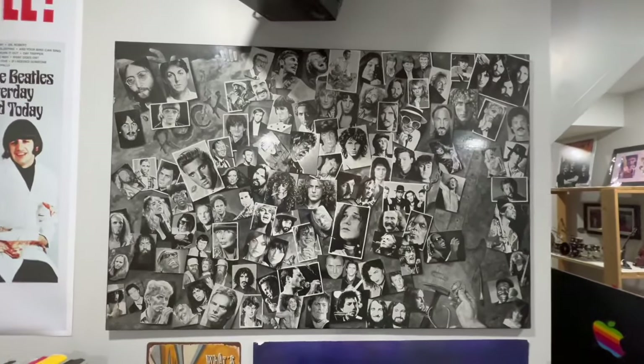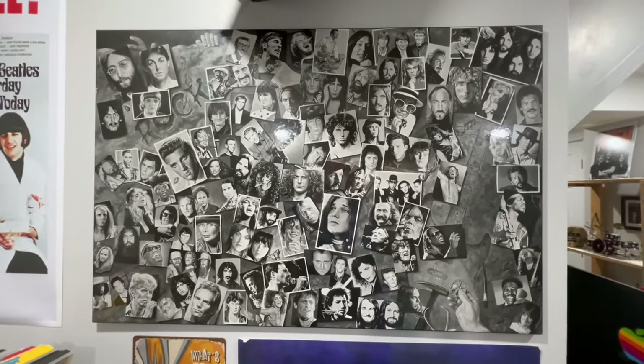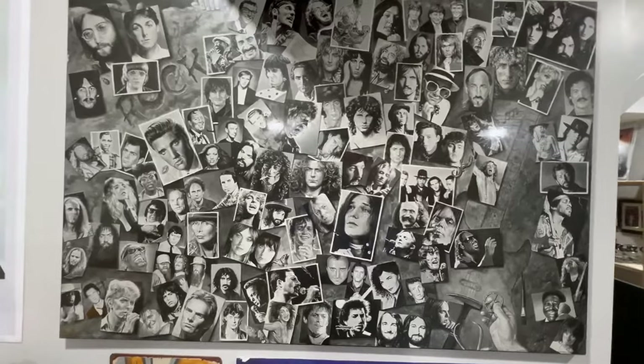This is a rock legends plaque that my dad gave me a number of years ago. He has had it probably since the early 80s, but he gave it to me and I just hung it up and it looks great on my wall here. So thank you, Dad.